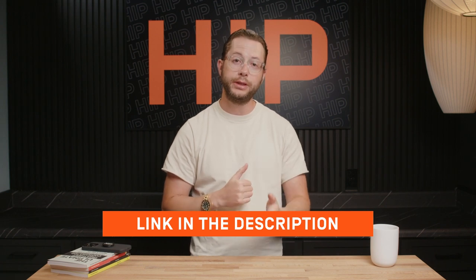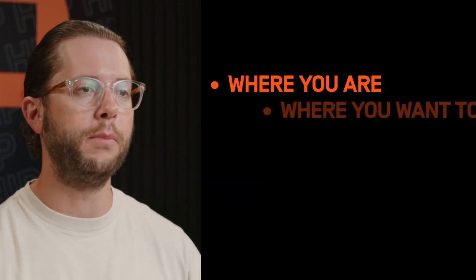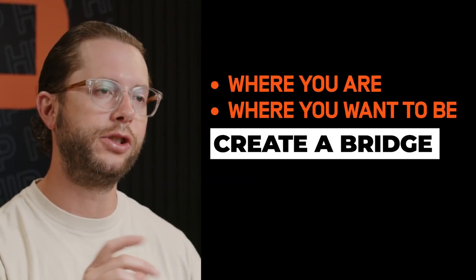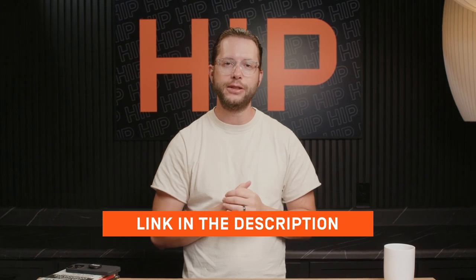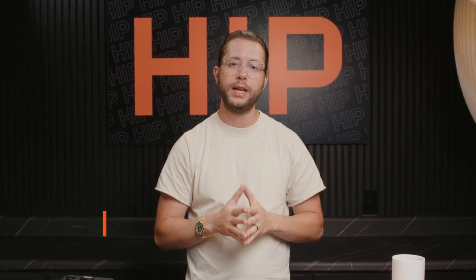If you're an orthodontist listening to this podcast and wondering how this works for your practice — if you have ideas but also questions — click below in the description to book a discovery call with one of our practice advisors who can find out exactly where your practice is now, where you want to be, and create that bridge to get you there faster and easier. Thanks so much for watching or listening to the Grow Ortho podcast.